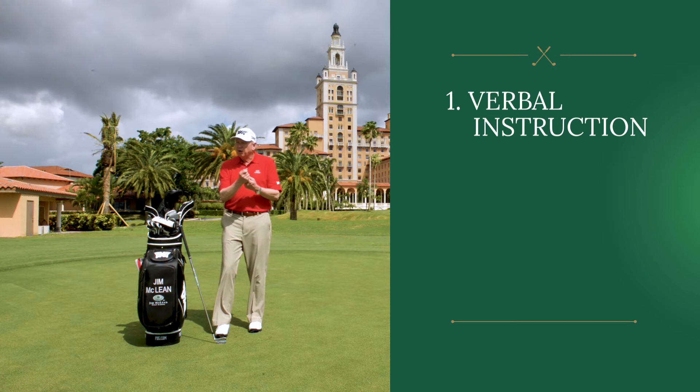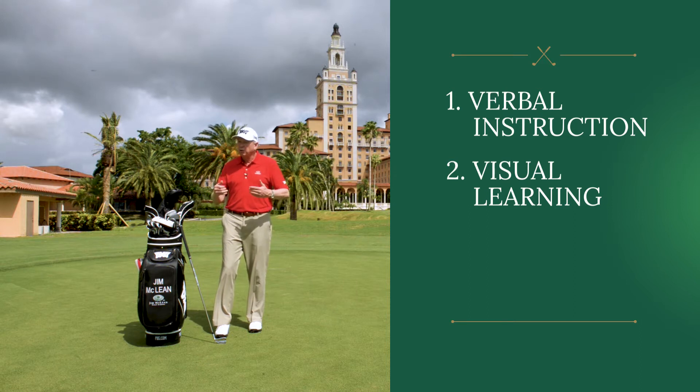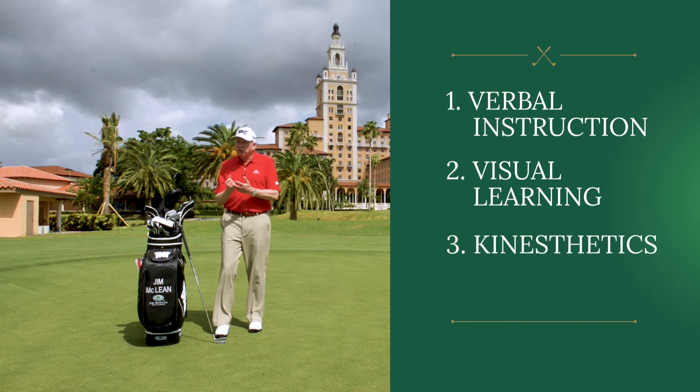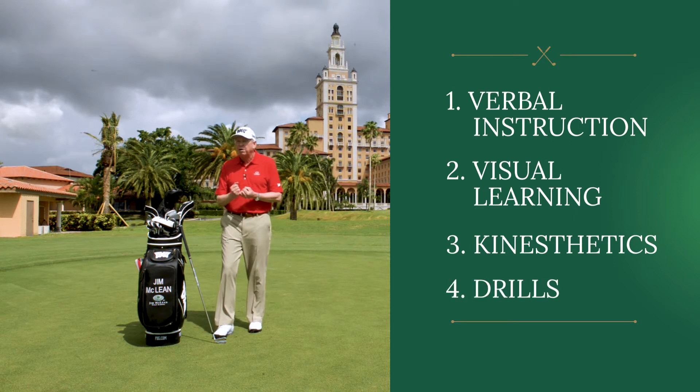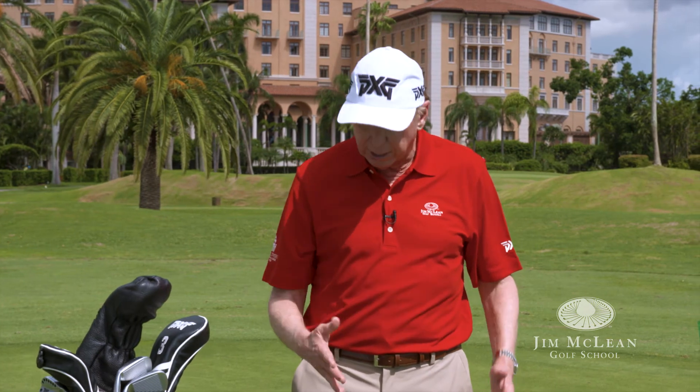One is verbal instruction, and that's okay, but that's like reading a book. The second is visual learning — tremendously important when you can see it. The third way is kinesthetics, which is the feel part when the teacher comes in and moves you into different positions. And the fourth part is drills, and I'm huge on drills. I've written two books on drills, so we have a drill for every part of your golf swing.